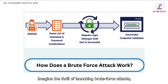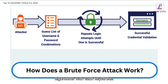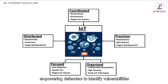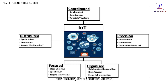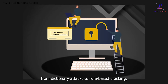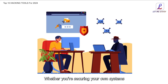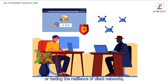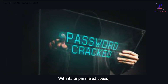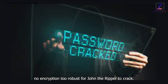Imagine the thrill of launching brute force attacks, probing for weak spots, and unraveling the complexities of cryptographic algorithms with each keystroke. But John the Ripper isn't just a tool for breaking into systems — it's a guardian of digital security, empowering defenders to identify vulnerabilities and strengthen their defenses against malicious actors. With its vast array of attack modes, from dictionary attacks to rule-based cracking, John the Ripper enables you to adapt to any challenge and overcome even the most formidable passwords.